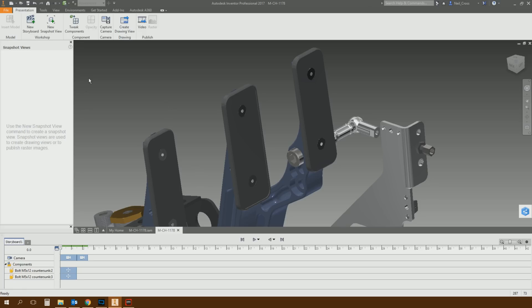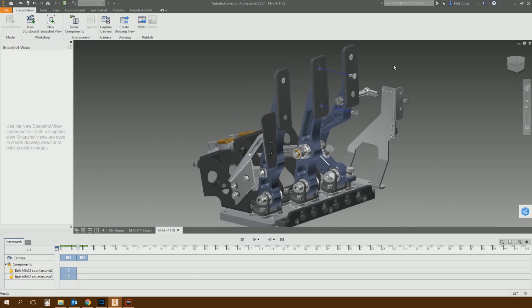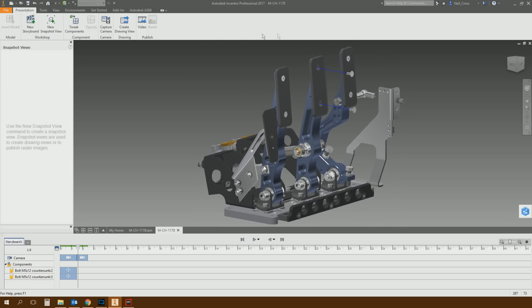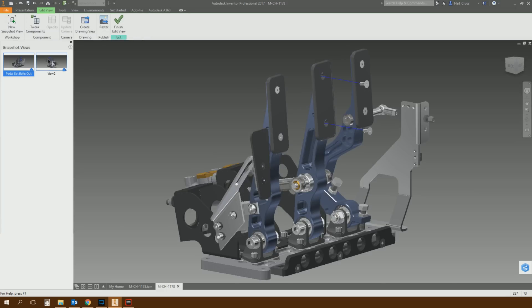Another thing you can do in the presentation environment is work with Snapshots. This bit isn't so straightforward — I had to do a bit of digging to figure out how snapshots interact with the storyboard, and in actual fact they don't at all. Snapshots are saved views of your presentation. You can create your tweaks, pull components out, orbit the camera to a certain point, and create a new snapshot view — for example, 'Pedal set bolts out.' You can create multiple snapshot views from multiple angles and jump backwards and forwards between them.